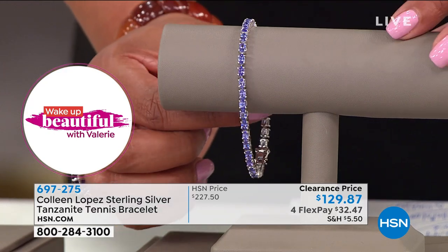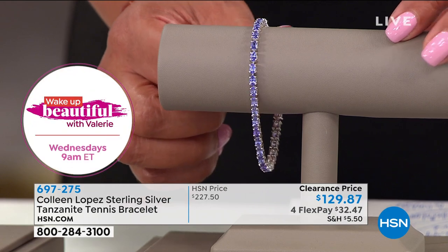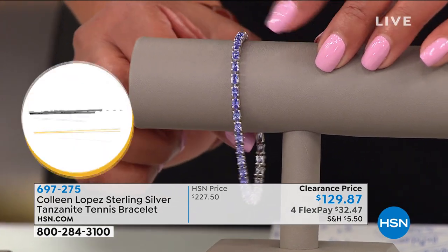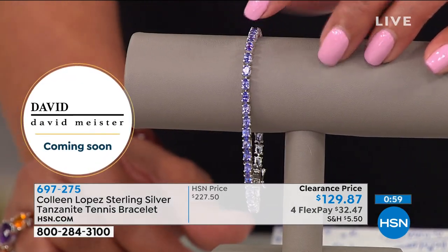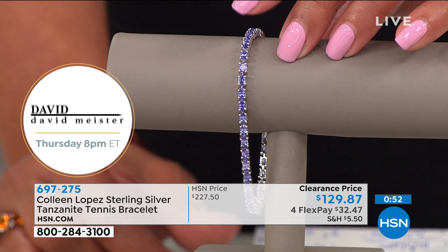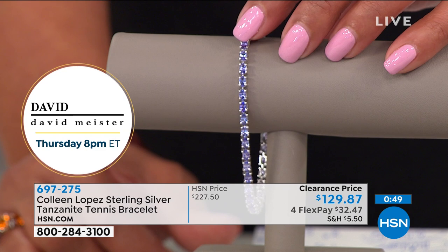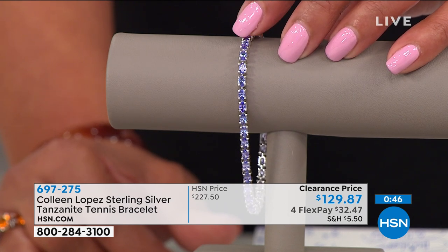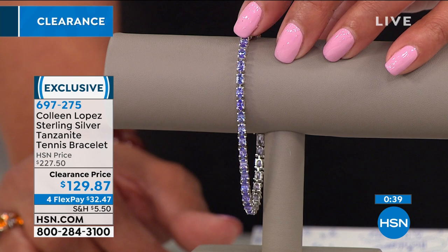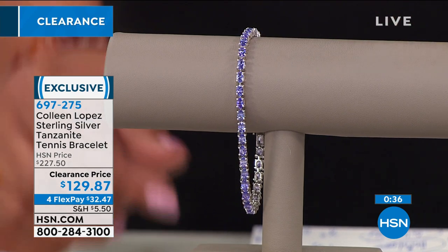When someone looks at this tanzanite and says 'wow,' you see flashes of gold and red — it tells a story. It's $32 to get home. If you're new to HSN, you can use any major credit card, debit card, or PayPal — no gimmicks, no paperwork. You can pay it out over time — you can't go to a fine jewelry store and ask to do that. Only 158 of you are going to get it.